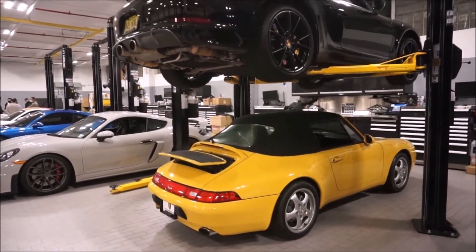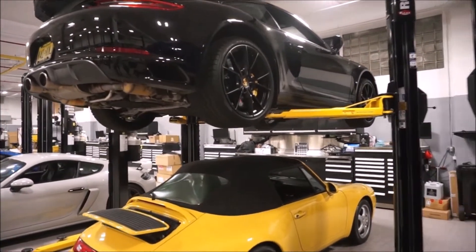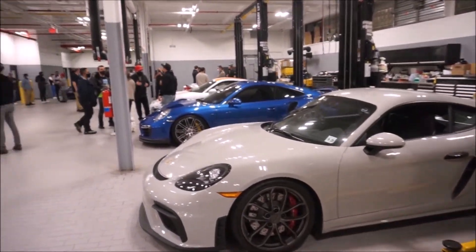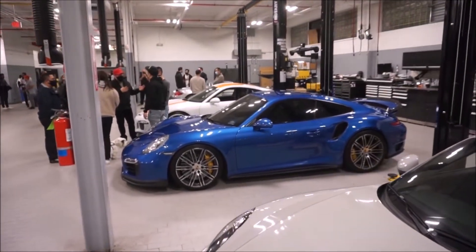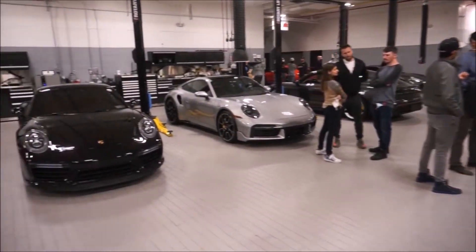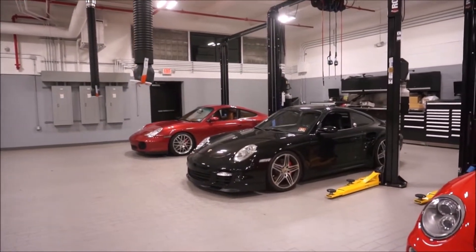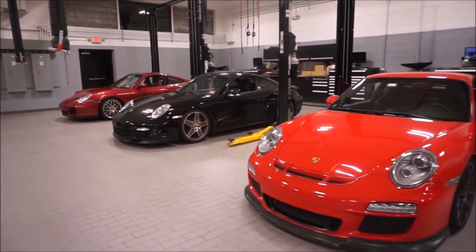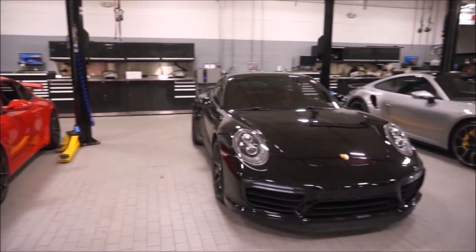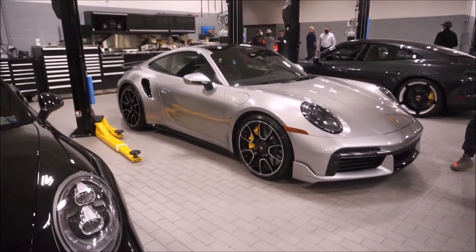Here we have a 993 convertible on the bottom. The 993 in the United States were model years 1995 to 1998. Here we have a Cayman GT4 in Chalk — looks like steel brakes, so red brake calipers are steel, yellow are ceramic. Next to that is a 991.1 Sapphire Blue Turbo S. We've got the lineage right here: the 996 C4S, the 997.1 Turbo, a 997.2 GT3, and two 992 Turbo S's — Turbo S's come with ceramic brakes.